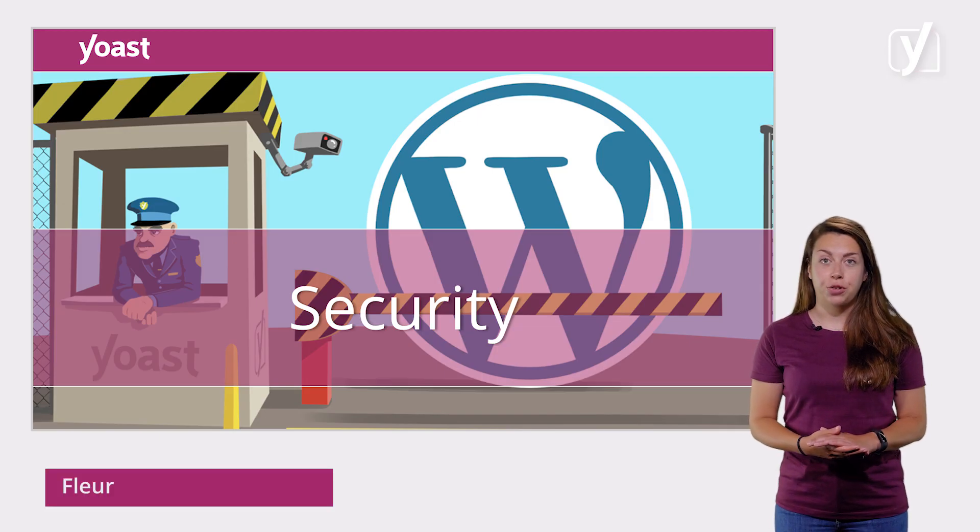We've arrived at the last lesson of this module. In this lesson, we're going to talk about WordPress security.